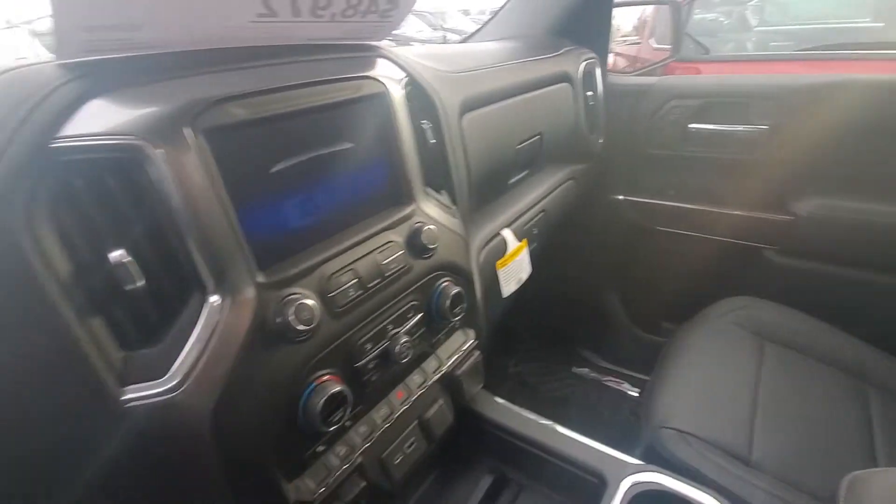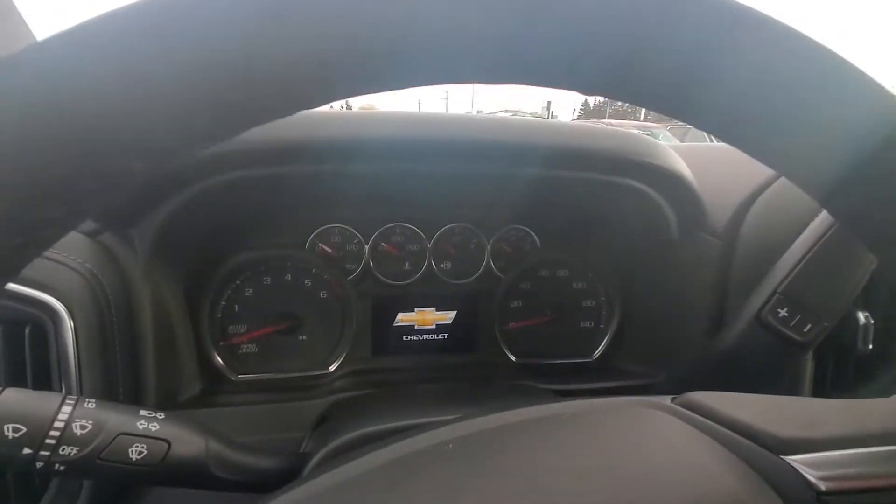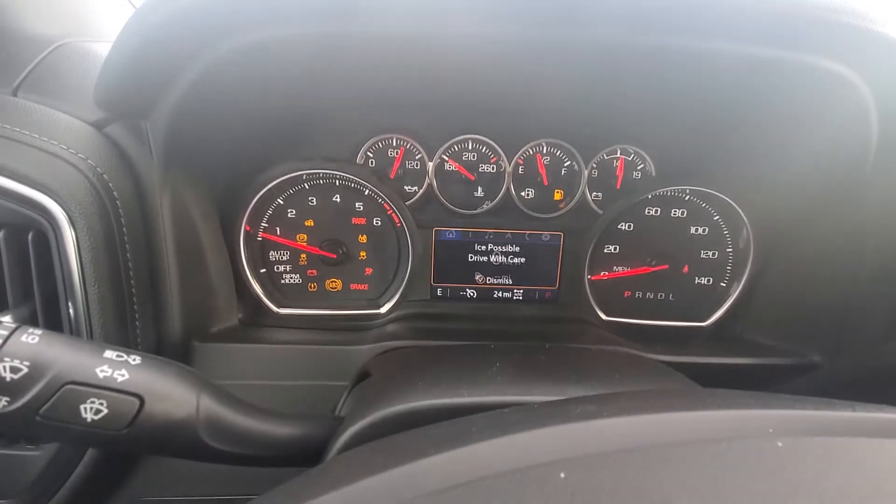Excuse me one moment while I get in. So yes, there is a lift because I just struggled getting in. Let's go ahead and start it up.